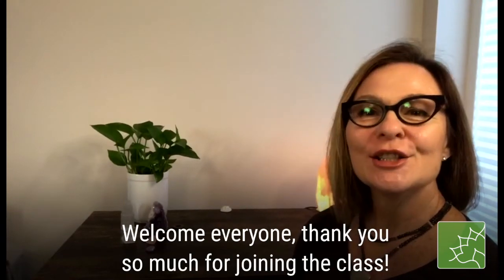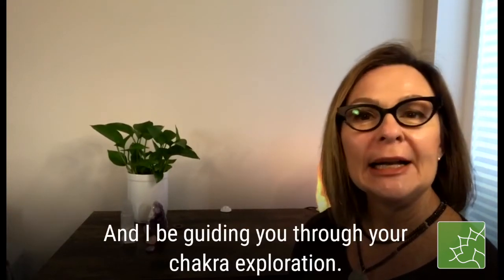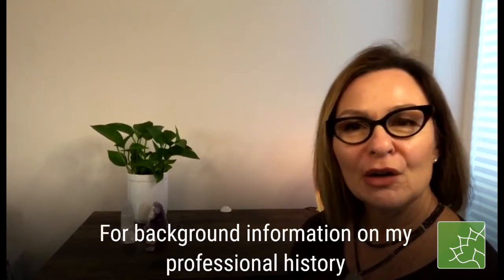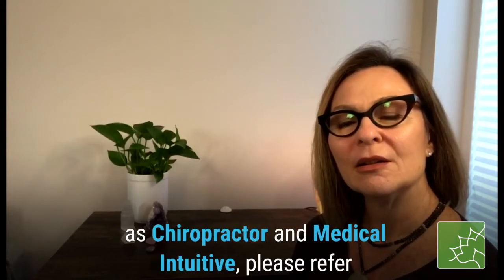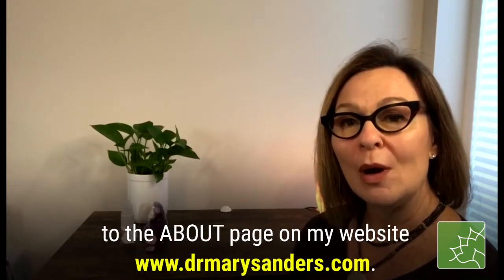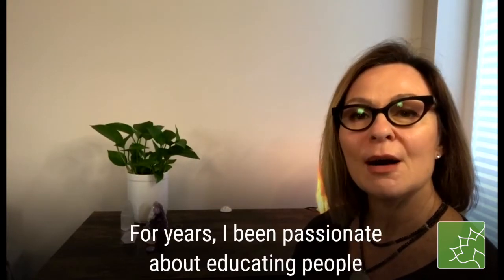Welcome everyone. Thank you so much for joining the class. My name is Dr. Mary and I'll be guiding you through your chakra exploration. For background information on my professional history as a chiropractor and medical intuitive, please refer to the about page on my website, www.drmarysanders.com.